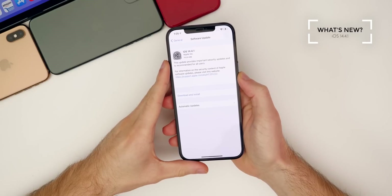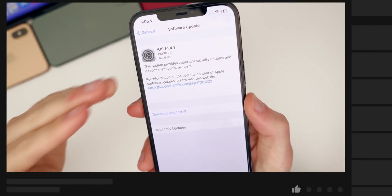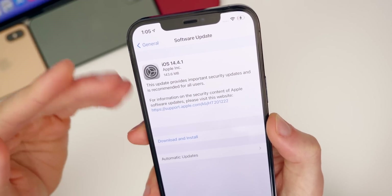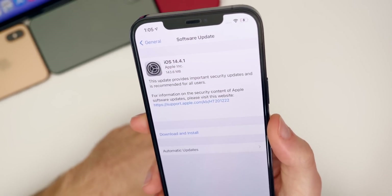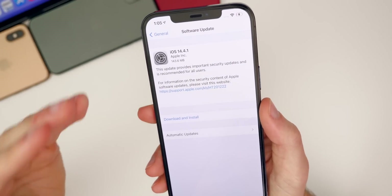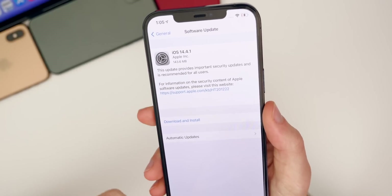What's new with iOS and iPadOS 14.4.1? When we have an update this small — under 200 megabytes — and Apple just says it provides important security updates and is recommended for all users, that is usually always going to be a bug fix only update. I looked around the settings, the control center, the music app, and compared 14.4.1 to 14.4, and I was not able to find anything new or changed.